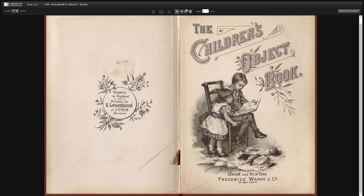Today we're reading The Children's Object Book. You can follow along for free using the link in the description below. Please like and subscribe so you don't miss future videos and so that others can find and benefit from this type of content.